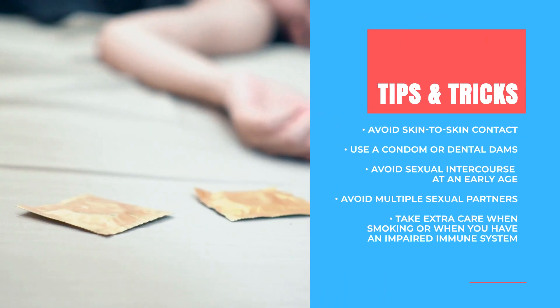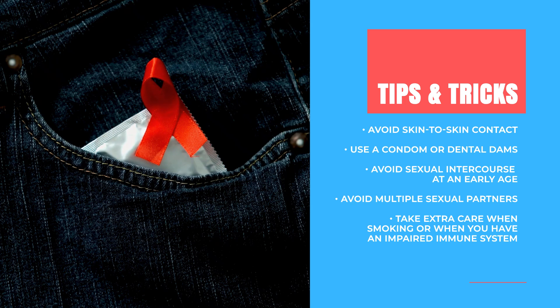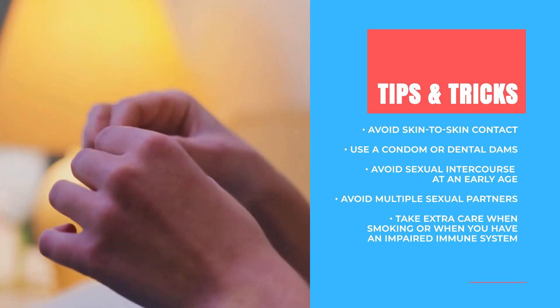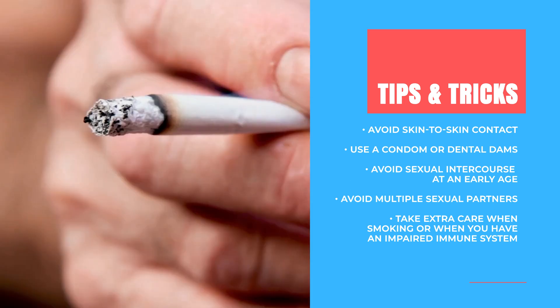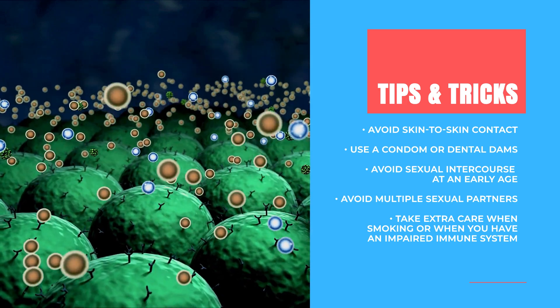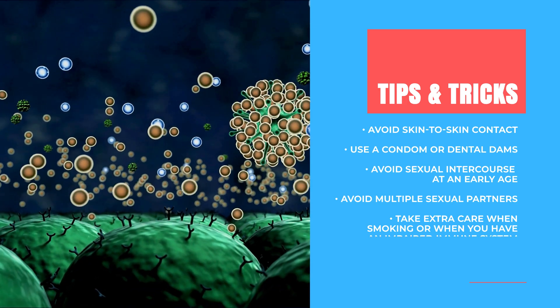Here are some useful tips to possibly prevent an HPV infection. First, the best thing you can do is avoid skin-to-skin contact or avoid having sexual intercourse. But if you do, use a condom or dental dams. Furthermore, avoid sexual intercourse at an early age, as this can increase your risk. Avoid having multiple sexual partners, and take extra care if you're a smoker or have an impaired immune system, as these can make you more susceptible to HPV.